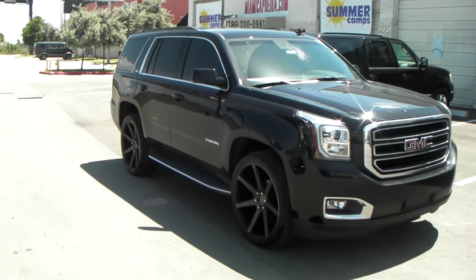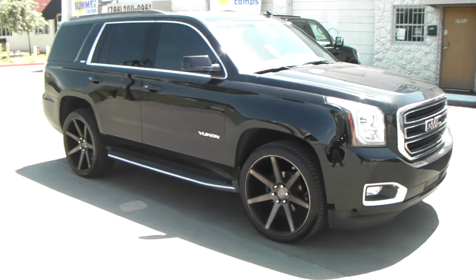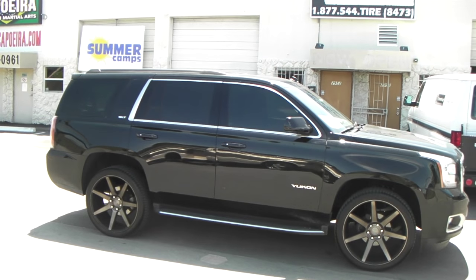Got the Dub Futures machined in black, compliments the vehicle well with the dark tint machine. Chrome accents, chrome bolts, 24 inch with the 305/35/24.